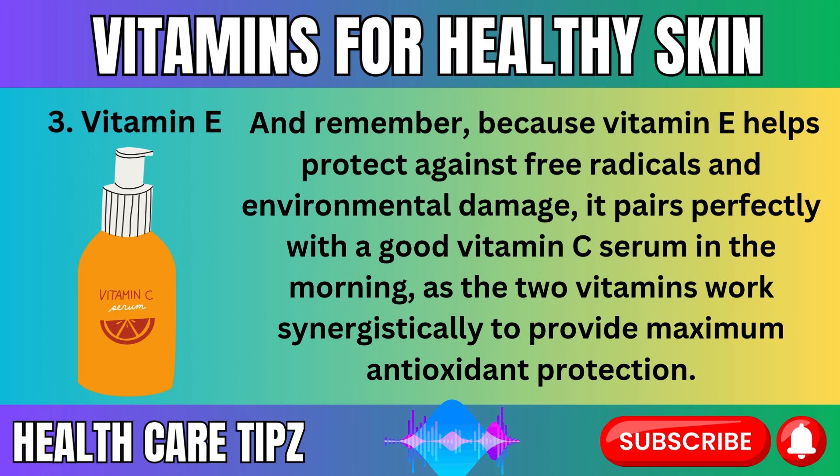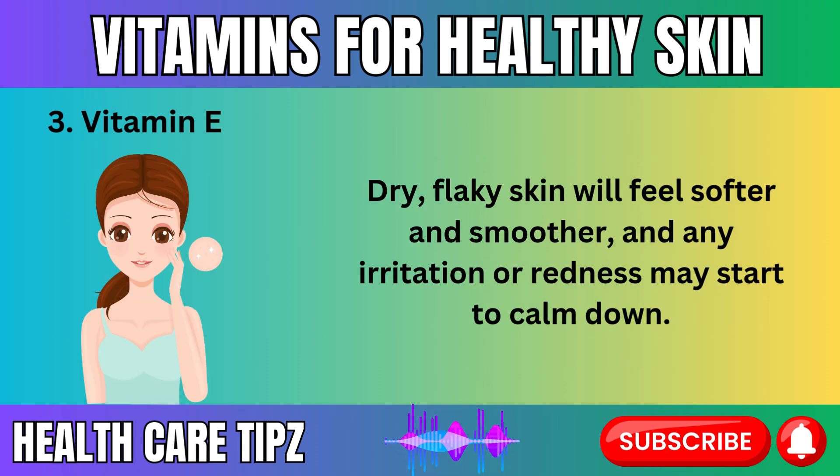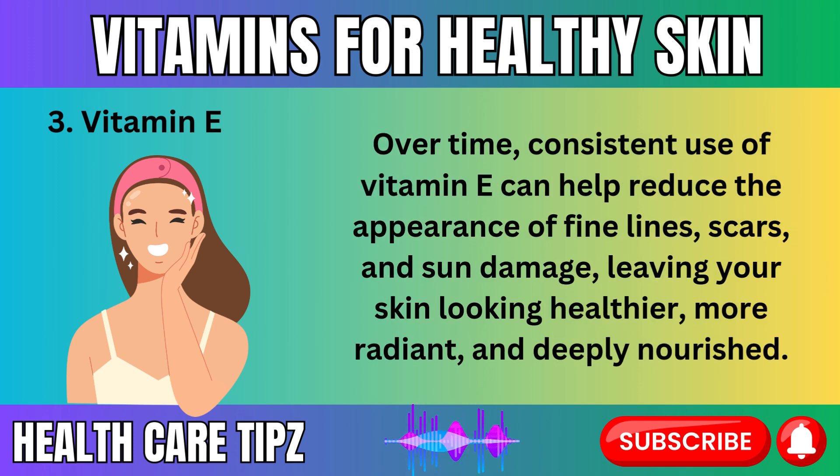Because vitamin E helps protect against free radicals and environmental damage, it pairs perfectly with a good vitamin C serum in the morning, as the two vitamins work synergistically to provide maximum antioxidant protection. Within just one week of incorporating vitamin E into your skincare routine, you'll likely notice significant improvements in your skin's hydration levels. Dry, flaky skin will feel softer and smoother, and any irritation or redness may start to calm down. Consistent use of vitamin E can help reduce the appearance of fine lines, scars, and sun damage, leaving your skin looking healthier, more radiant, and deeply nourished.